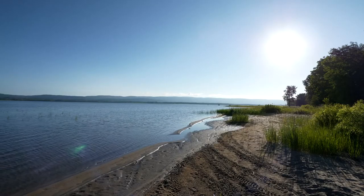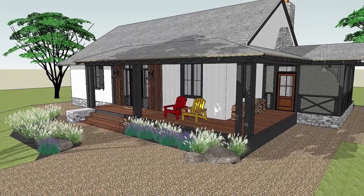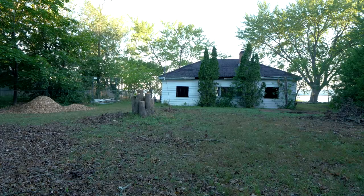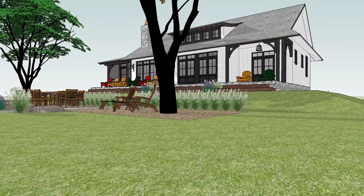We recently went through this process in building a three-bedroom cottage on the Ottawa River. The owners had the design completed before they reached out to us, but the plan was to tear down the aged-beyond-repair cottage and build a new cottage in its place.